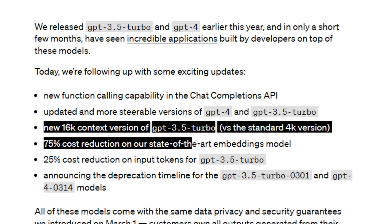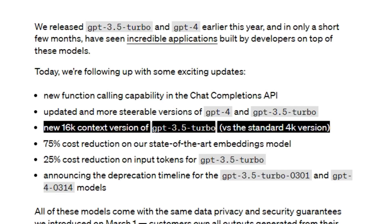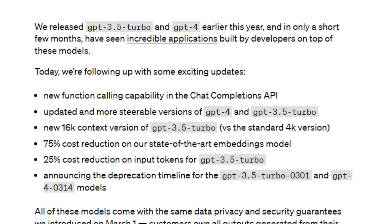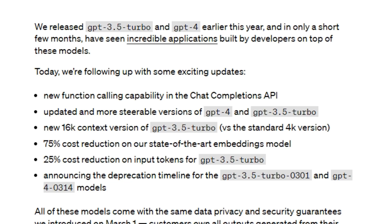There's a new 16k context version of GPT-3.5 Turbo versus the standard 4k version, which is a massive gain of 400%. Previously if you were able to feed 3,000 words, now you can do 12,000 words. In OpenAI's words, 16k context means the model can now support 20 pages of text in a single request.